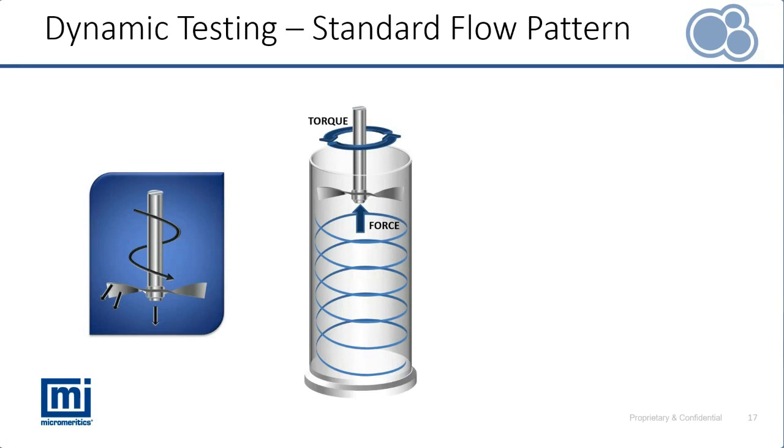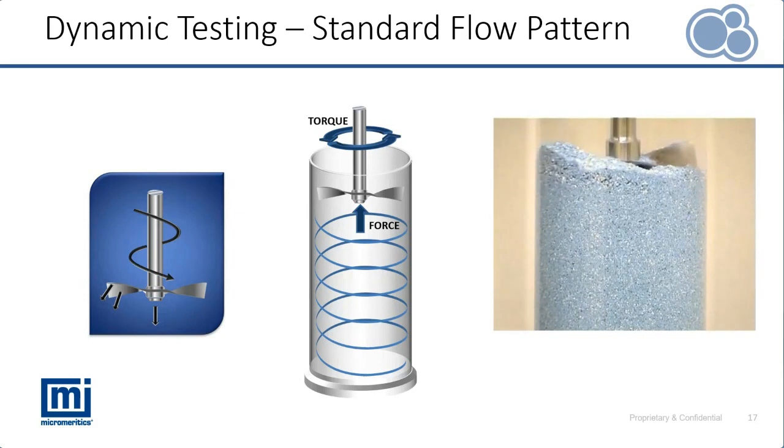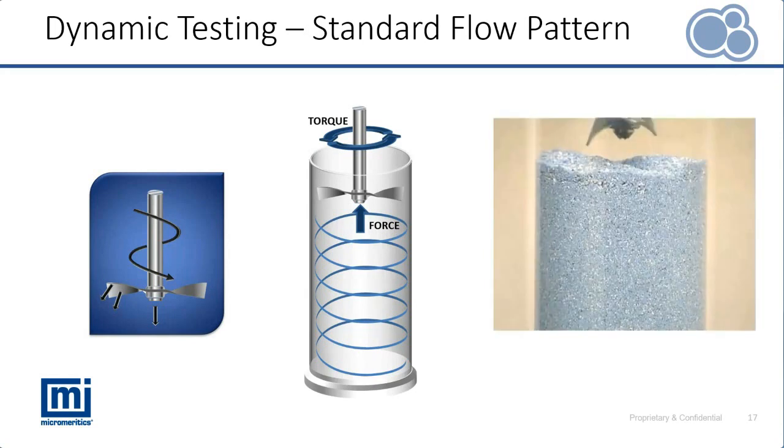For dynamic testing with the FT4, the instrument uses a twisted blade to measure the resistance to flow of a powder bed. It uses a combination of torque measurement on the spindle and force from a load cell beneath the base of the instrument to quantify a flow energy — the powder's resistance to flow. A short video shows this twisted blade moving down through the powder bed in a helical motion, during which torque and force are measured and a flow energy value is calculated.